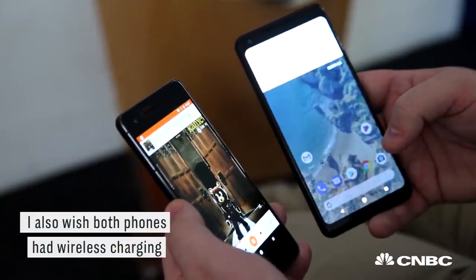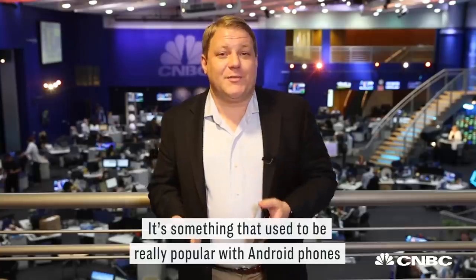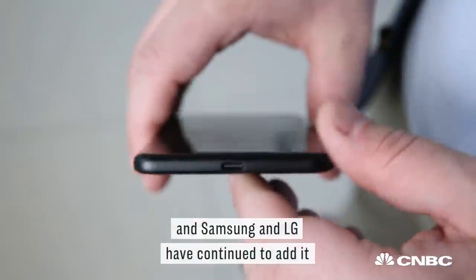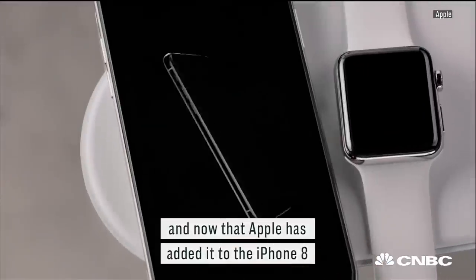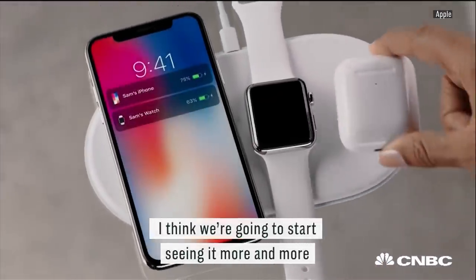I also wish both phones had wireless charging. It's something that used to be really popular on Android phones, and Samsung and LG have continued to add it, but Google hasn't added it to the Pixels yet. And now that Apple's added it to the iPhone 8, I think we're going to start seeing it more and more.